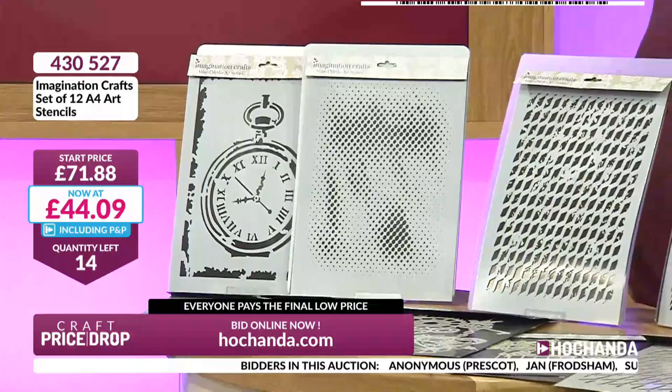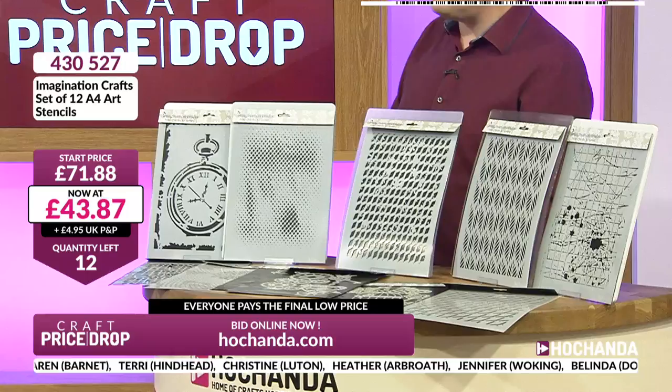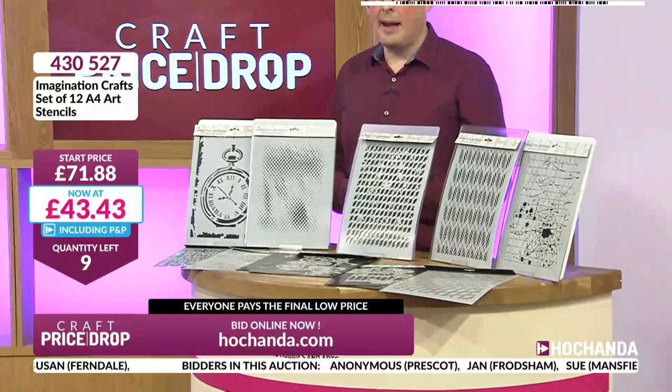Dan, you are in there as well. We've got Anonymous in Prescott, Jan in Frodsham, Sue in Mansfield, Karen in Barnett, Terry in Hindhead, Christine in Luton, Heather in Arbroath, Jennifer in Woking, Belinda in Dorchester. As soon as you are in, you know you've got yours at £43.65. That's a lot of big A4 stencils at a very good price. The majority of you got in at around £71, but you're not paying that — you're paying just £43.43 including postage if you're with Freedom today.